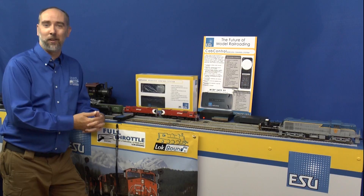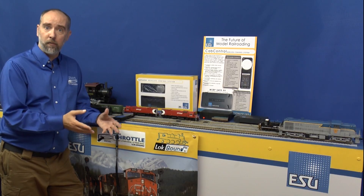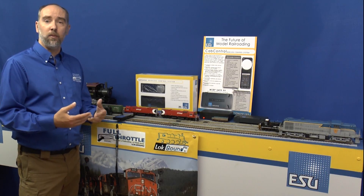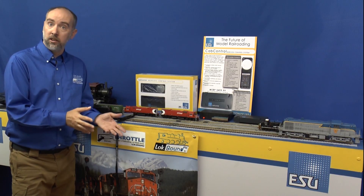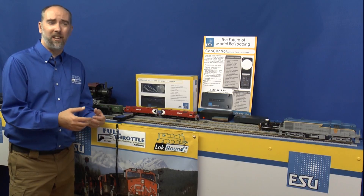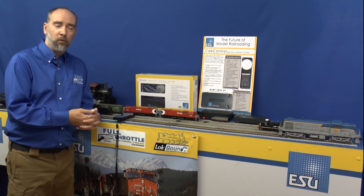We also have a new announcement regarding decoders — new N scale decoders that are coming out. These are slide-in decoders developed for use from the factory in Intermountain's and Atlas's N scale engines and others. They'll be available in an OEM version that slides in to upgrade from non-sound to sound, and as a retail retrofit version for engines already on the market. Those engines aren't designed for sound, so you'll still need to do a little milling to fit a speaker — a Dremel tool comes in handy. These decoders have six function outputs, so there are lots of lighting options. Flashing ditch lights on both ends plus headlights will be no problem.